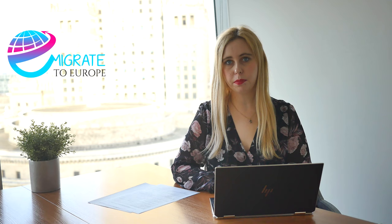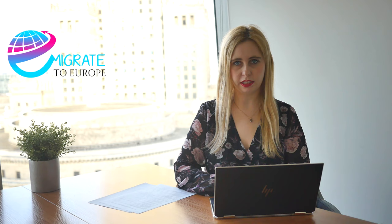Most of the time, business invitations are issued for a short time — mostly one or two weeks — depending on the activities you are going to conduct on the territory of Poland. You will probably also be interested to know that once you obtain a business visa, which is a type C Schengen visa, you will be able to travel to other Schengen countries.